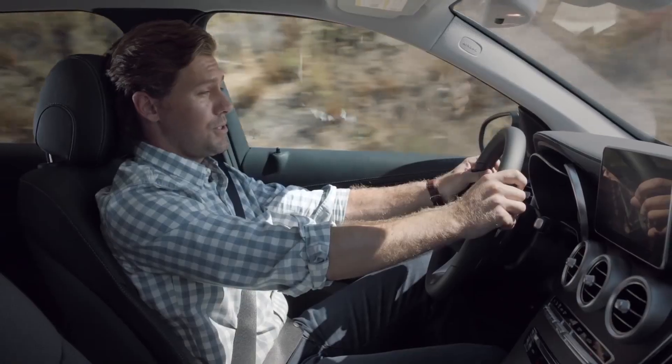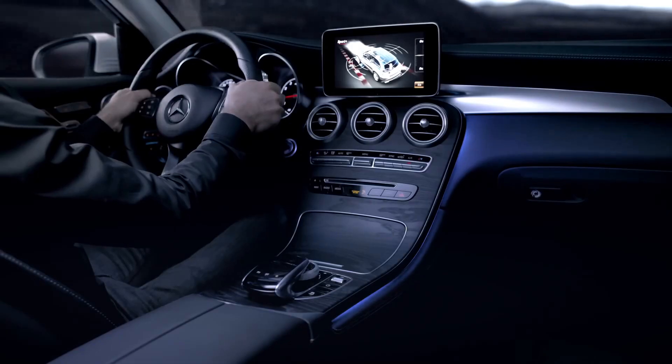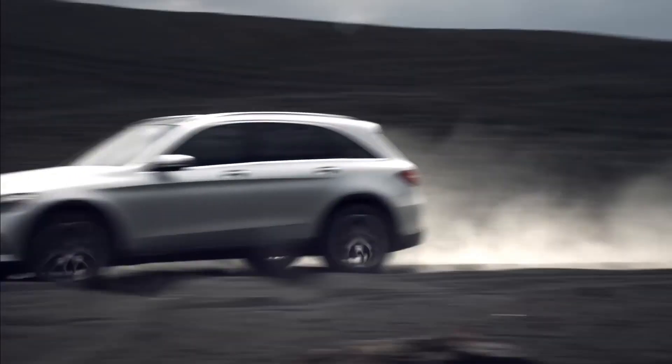And I'm not the only one the GLC is constantly looking out for. Due to its lightweight construction, this vehicle is highly fuel efficient. And if I really want to change things up, the Dynamic Select control allows me to switch among multiple driving modes on the go.